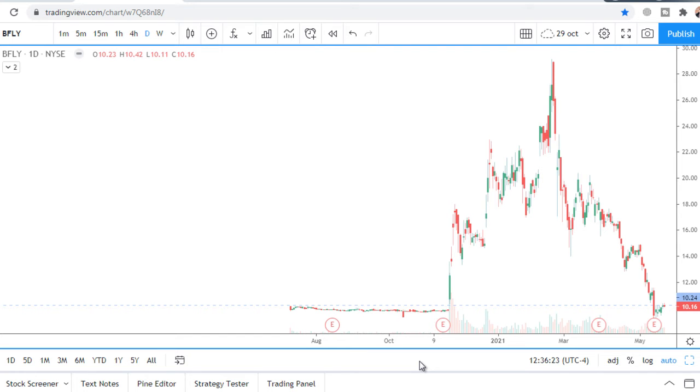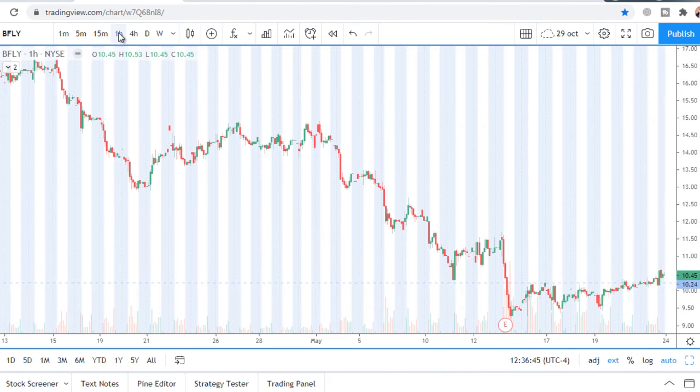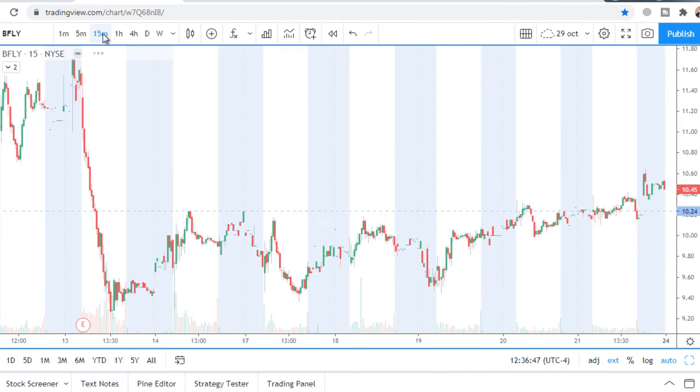There is a strict level at $10.24. It divides the chart into two zones: a long zone and a short zone. Let's look at the one-hour chart and even the 15-minute chart.